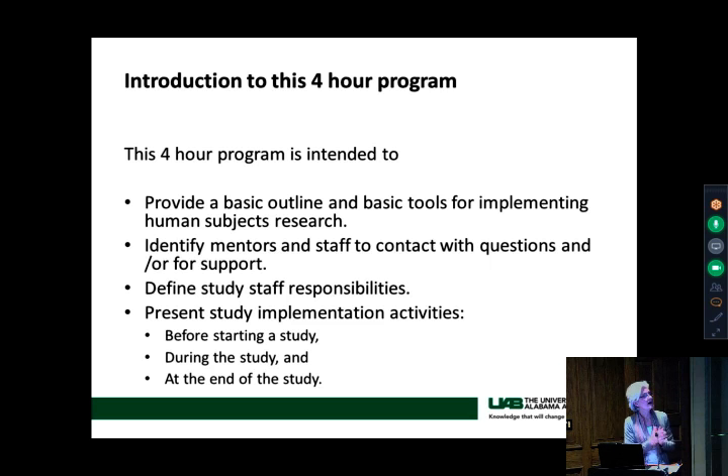This whole program is to provide a very basic outline and basic tools for implementing human subjects research. We're not going to talk about animal studies or preclinical studies. You'll hear a lot of reference to clinical trials because that's basically what we do, but that doesn't mean just drug studies or device studies — it also means behavioral research. The NIH has come up with a new definition of clinical trials that includes behavioral trials. Anything that involves a human subject is what we're looking at, and the GCP guidance applies to all of it.